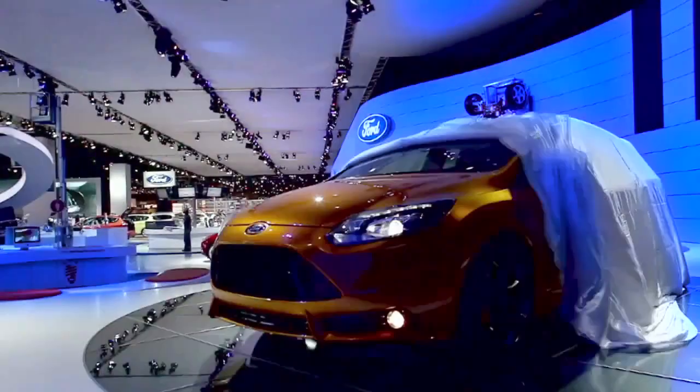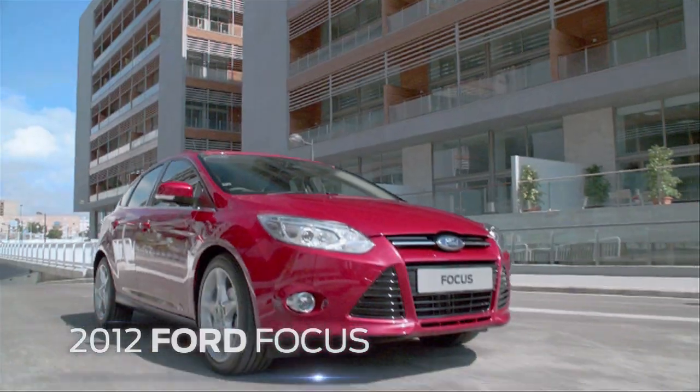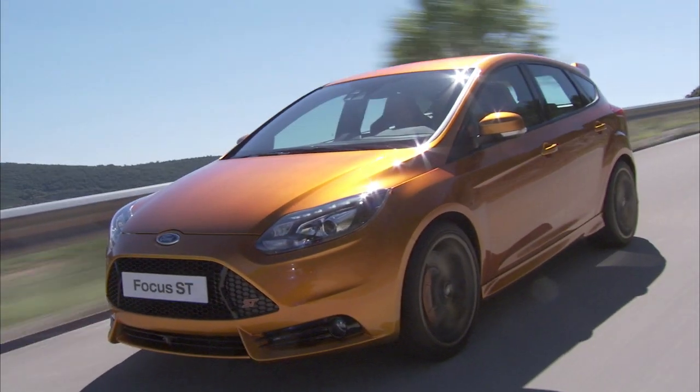Be the first to discover Ford's clever new compact family vehicle, the all-new C-MAX. Plug into the next-generation 2012 Ford Focus and Ford's exhilarating new global performance car, the all-new Focus ST.